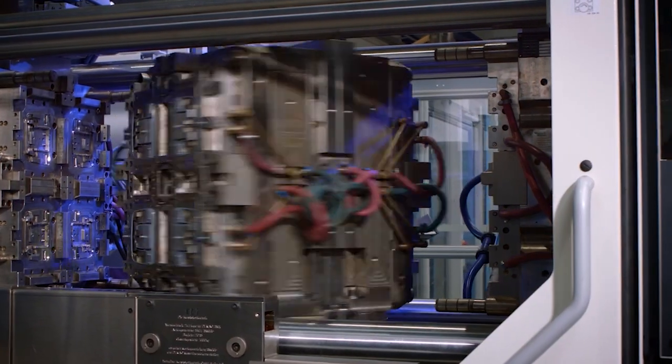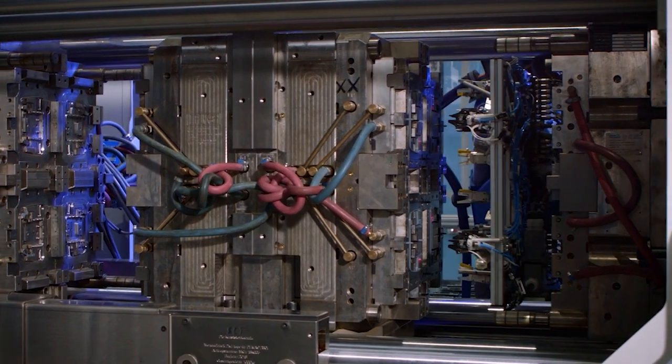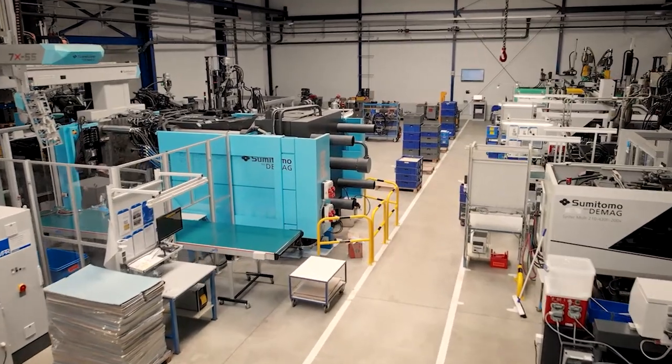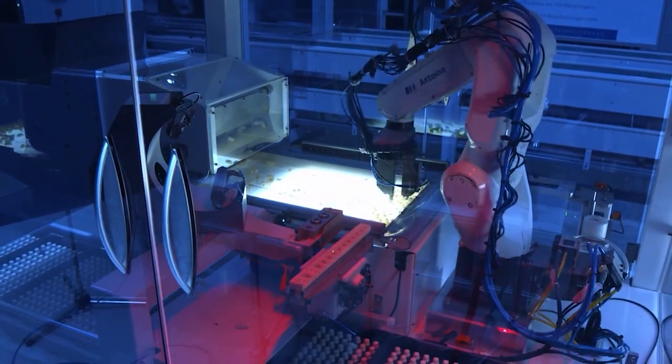BIA production starts with the manufacture of raw plastic parts. State-of-the-art injection molding machines guarantee high process reliability from single component to complex multi-component parts. Each molding tool concept is individually designed and optimized for the specific part.